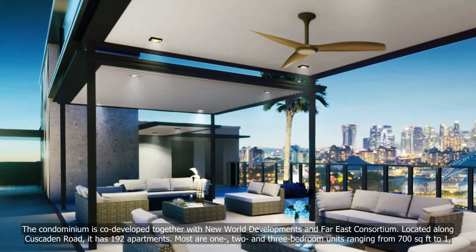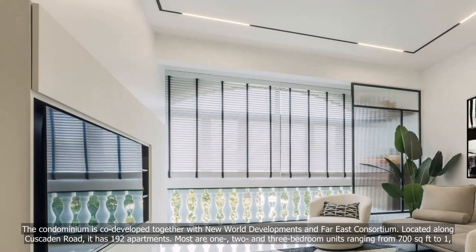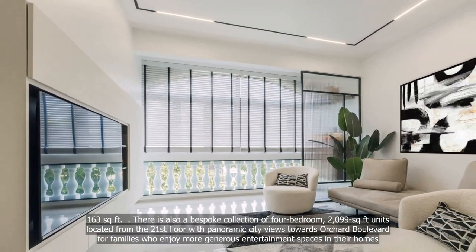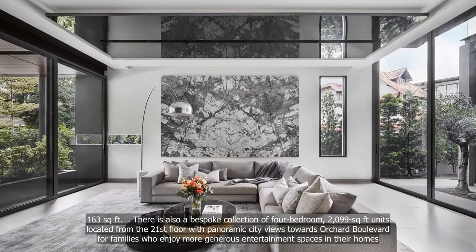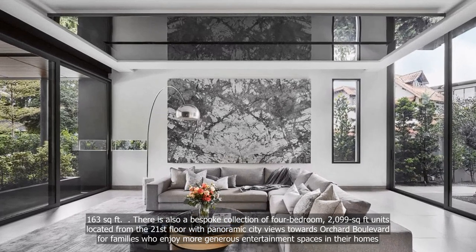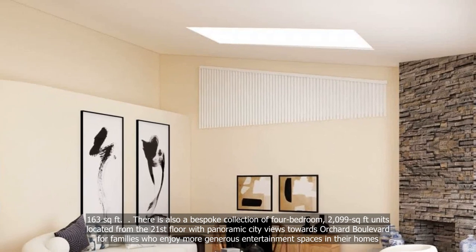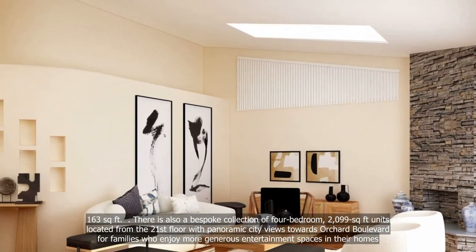Most are one-, two- and three-bedroom units ranging from 700 square feet to 1,163 square feet. There is also a bespoke collection of four-bedroom, 2,099 square foot units located from the 21st floor, with panoramic city views towards Orchard Boulevard for families who enjoy more generous entertainment spaces in their homes.